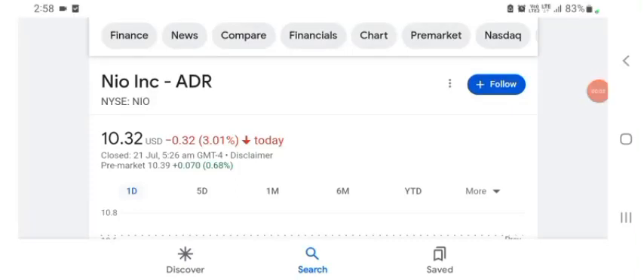Hello guys, welcome back to my YouTube channel. In this video we are going to talk about NEW stock. I'm going to take a look at the fundamentals of this company and also take a look at the chart of the company, just to see how this company is doing so you know it's worth your risk of investing.